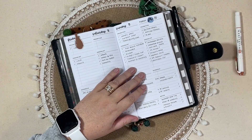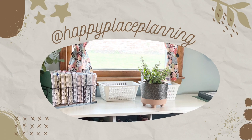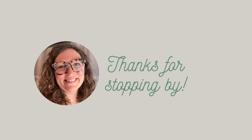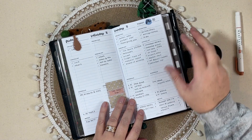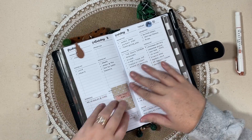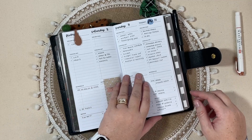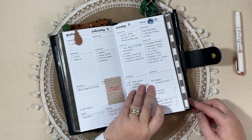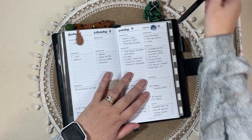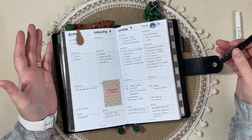Hi everyone, this is Jennifer. Today's video I'm going to be doing some planning in my travelers notebook system. I moved into my new updated December setup — I do have it filmed where I'm just kind of setting all the decorative parts up of this planner — and I wanted to do some planning. I was actually gonna do it this morning and I thought, wait, I'll just pause and kind of take you guys along with me.